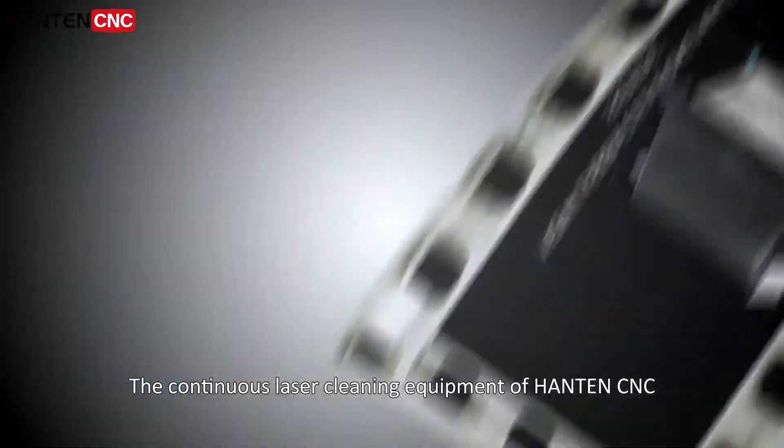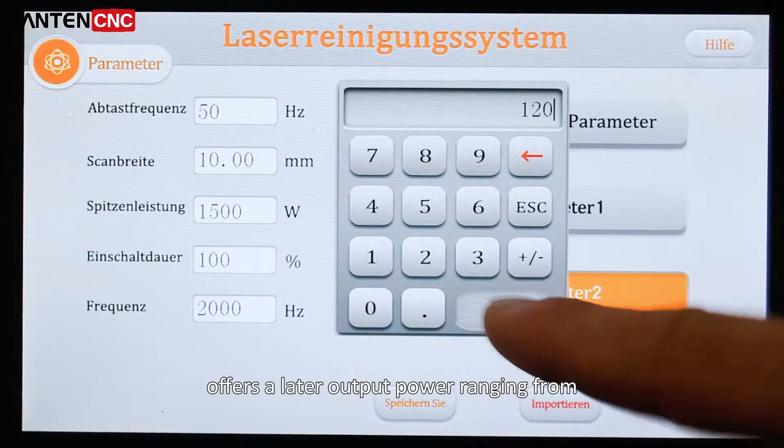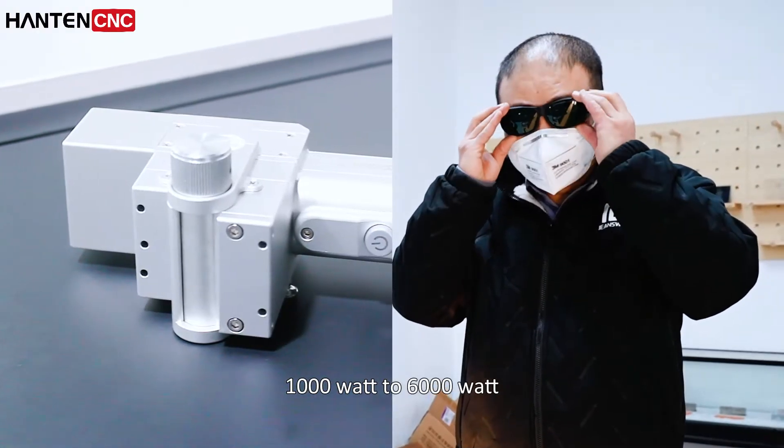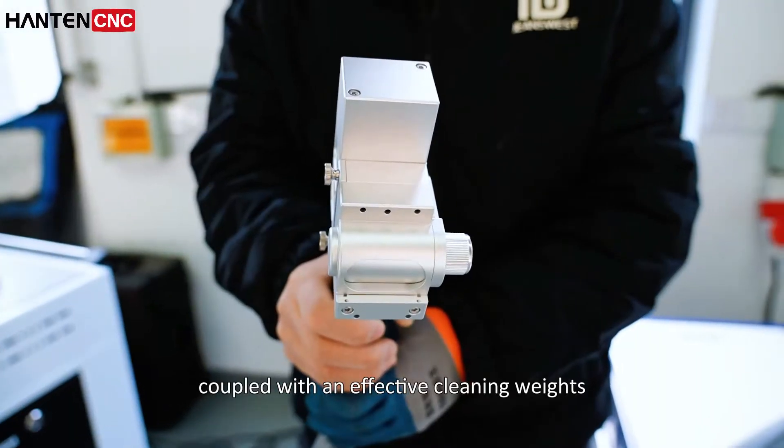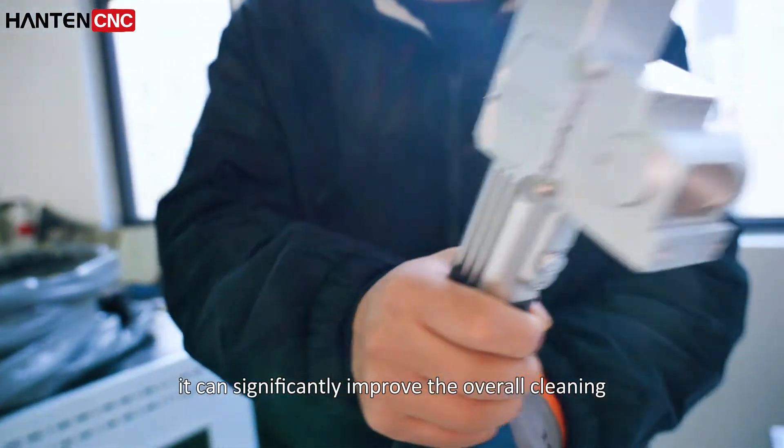The continuous laser cleaning equipment from Hunt and CNC offers a laser output power ranging from 1,200 watts to 6,000 watts, coupled with an effective cleaning width up to 600 millimeters, significantly improving overall cleaning efficiency.